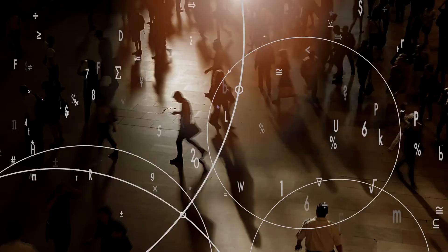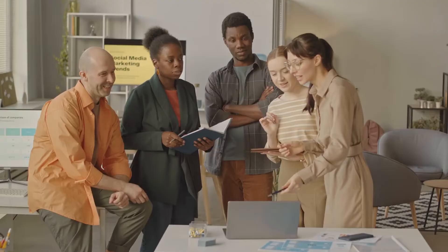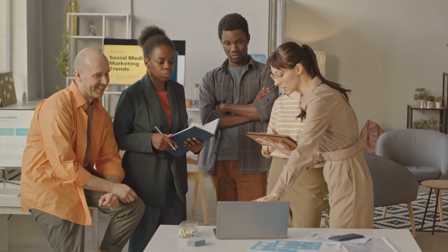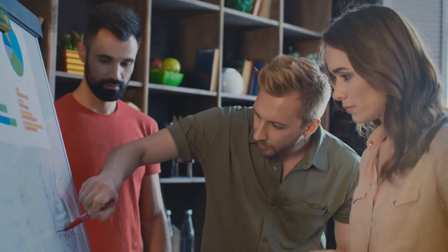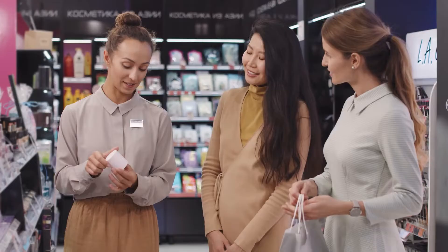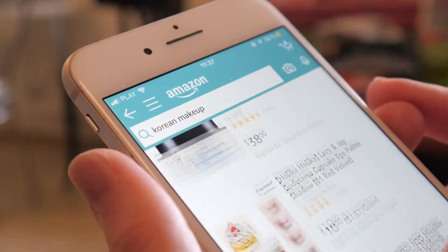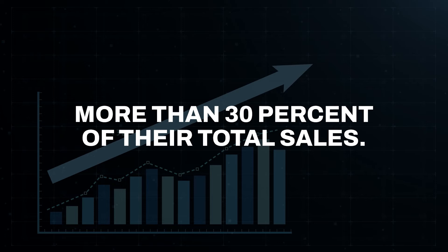And putting the customer first is easier when you know who the average customer is. Targeting the audience allows for the creation of a profile of what typical customers are like. Knowing a customer's age, interests, and schedules enables you to create an experience that feels customer fitted. When we talk about Amazon, we talk about their recommendations for products — they base this on purchase history and views. Recent figures have suggested that personalized recommendations across Amazon's websites drive more than 30% of their total sales.